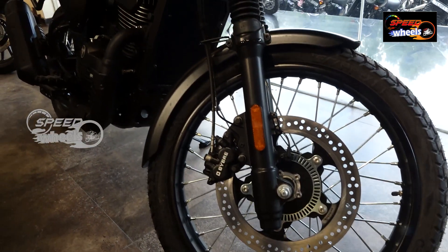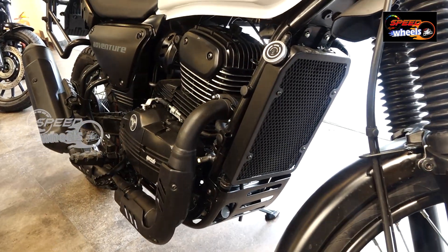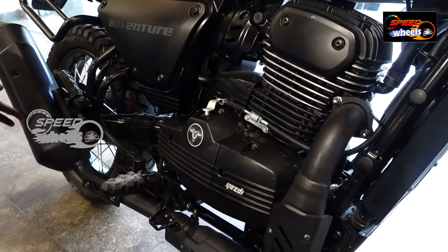The engine capacity is 334cc, with a liquid coolant plus air-cooled engine. This is a power-stroke engine, single cylinder, with single exhaust.